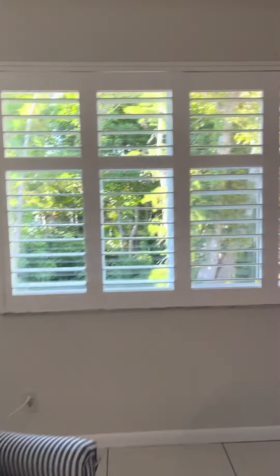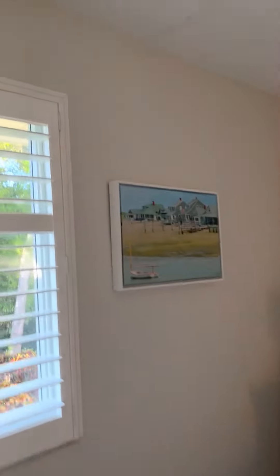Plantation shutters. I wonder if there's some kind of leak in the ceiling — have to check that out.